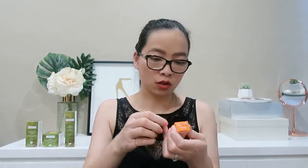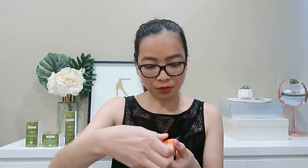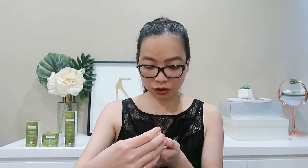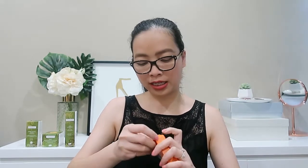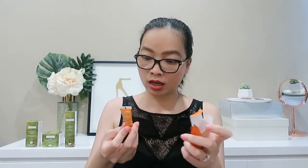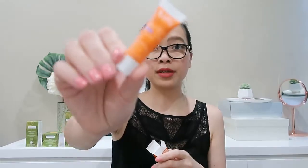Next we've got a little sample from Avene — another sunscreen, SPF 50 plus emulsion for the face. Maybe it's just a little sunscreen for face. We've got this in a 5 mil.